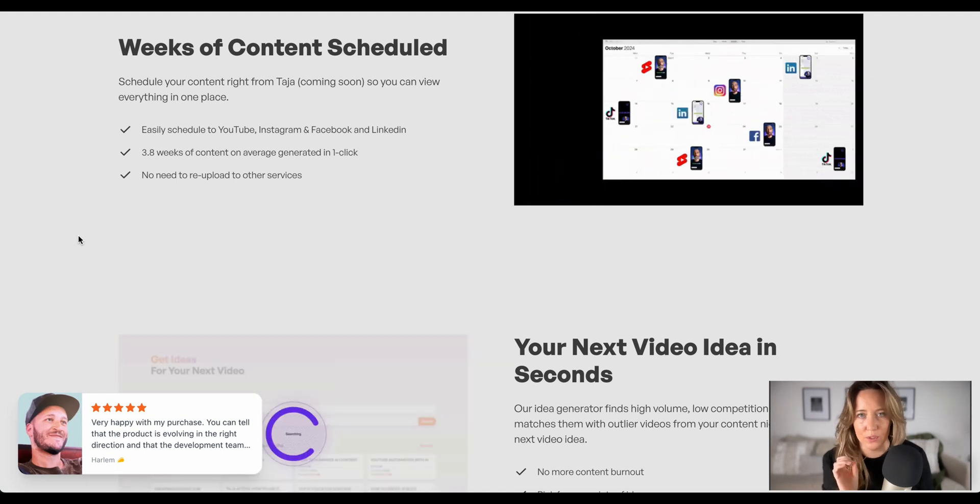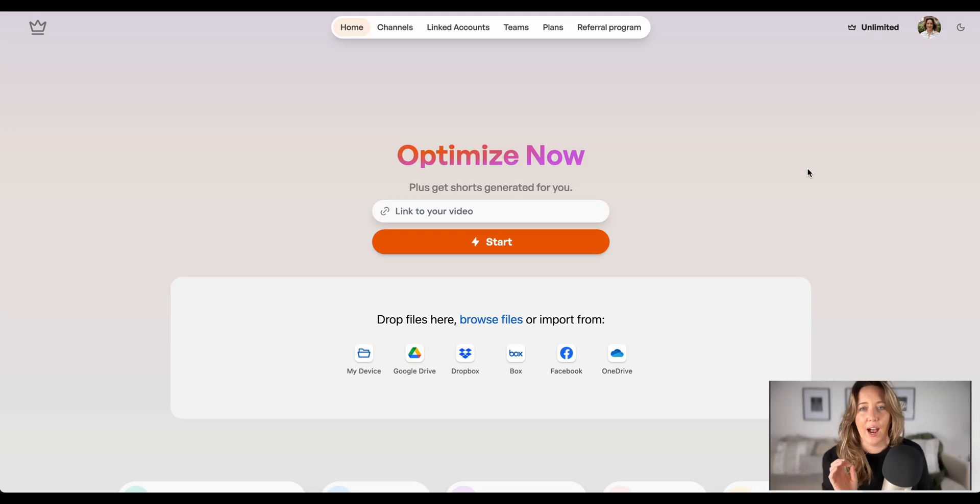What does this tool not do? The answer is nothing. I am going to show you how easy it is to take your content creation and your clients' content to Beyoncé levels of productivity.